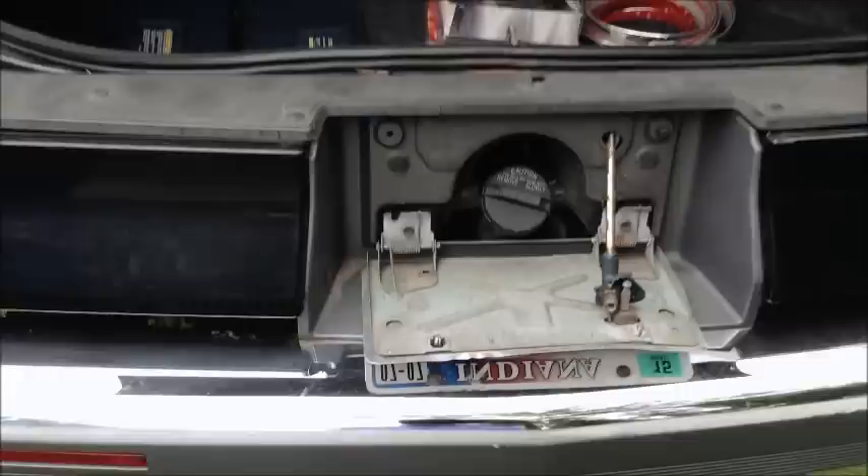The power antenna doesn't work, but I'm sure it could be made to work. I just propped this down to not show my license plate.